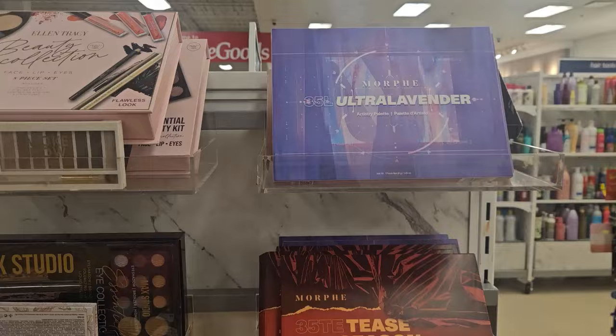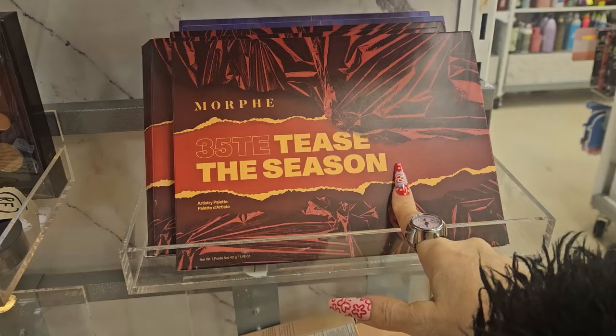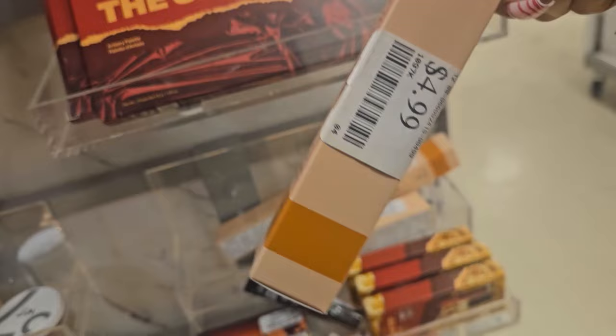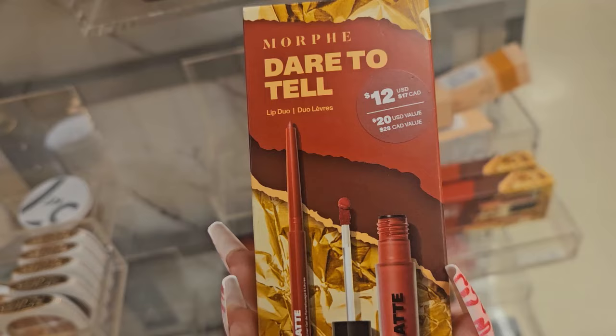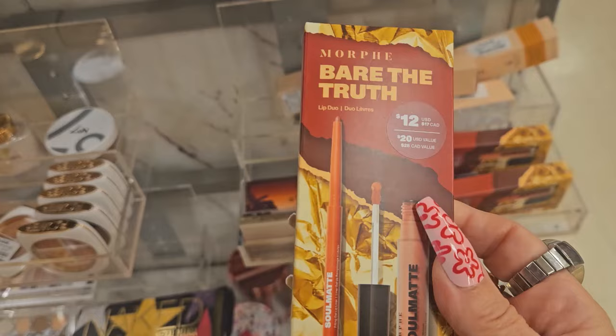They have all the palettes I showed last time — I'll link that video. They have the Morphe 35L Ultra Lavender and the 35 Tees. They also have a tinted moisturizer with SPF 30 sunscreen — really hydrating and good — for $4.99. I picked one up and love it! They also have the Murphy palettes — There to Tell and Bear the Truth — both $7.99 and so pretty.